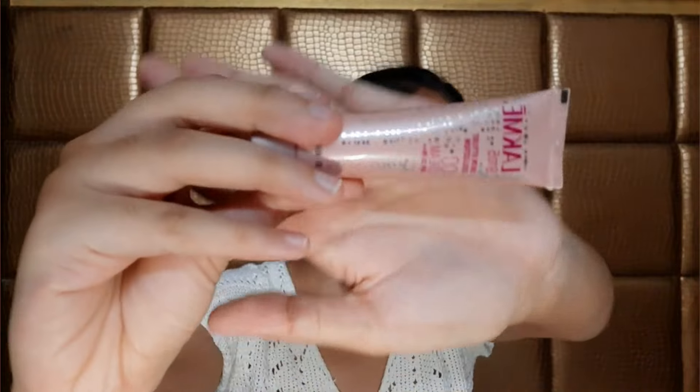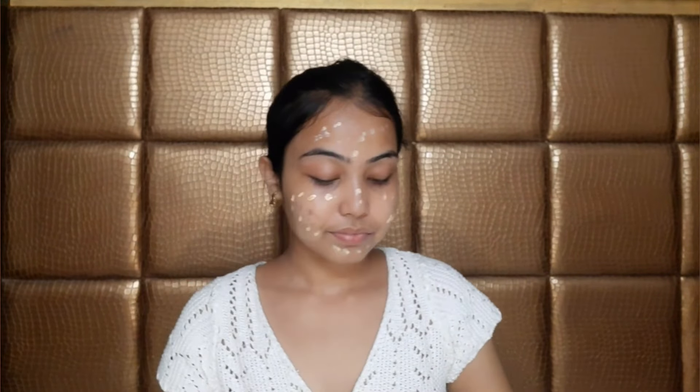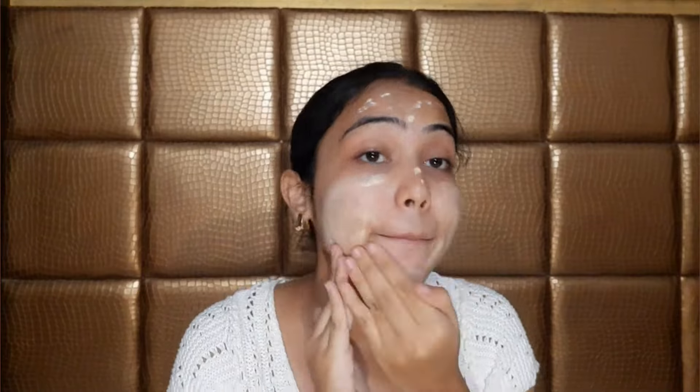The next thing we will use — you can use any cream, but rather than a foundation, something which is equivalent to a foundation. For me, it is the Lakme 9-5 CC cream. This is actually really good. I use just a little bit and apply it on my face like this. I've blended it with my hand.